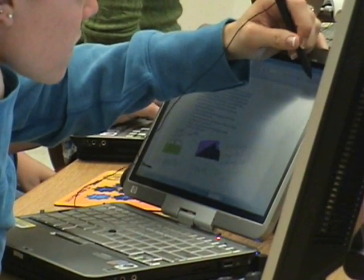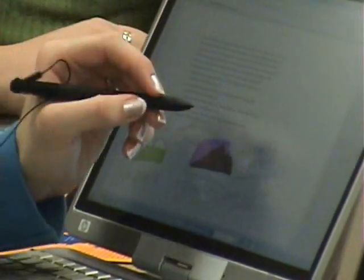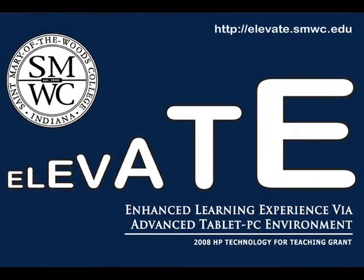St. Mary of the Woods College thanks Hewlett Packard for providing this opportunity to incorporate the tablet PC and pen technologies in instruction. We believe these technologies are elevating student learning at SMWC. Thank you.